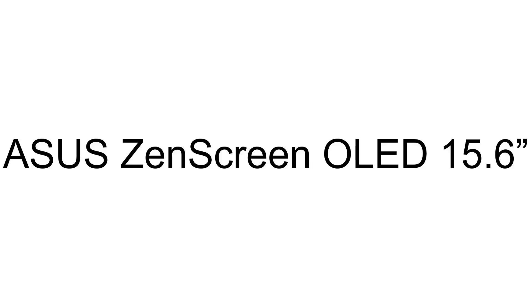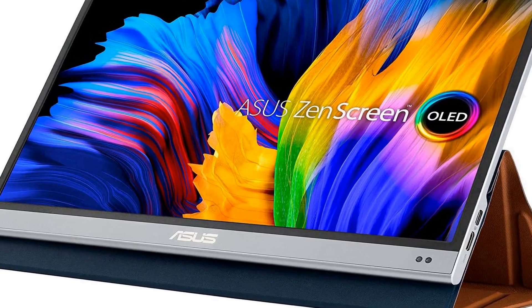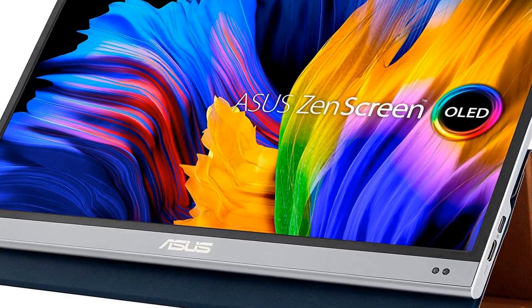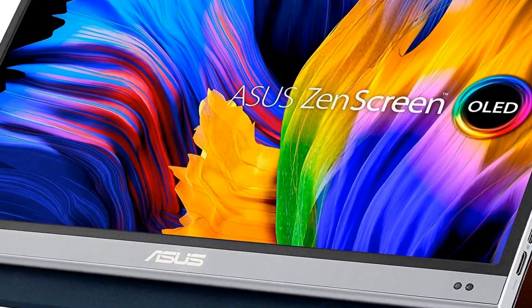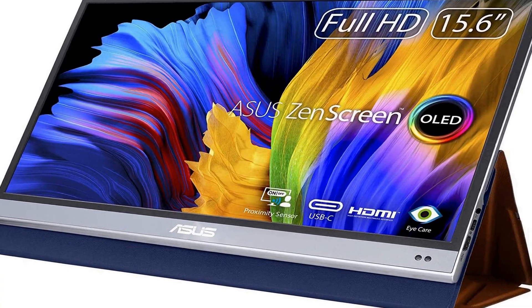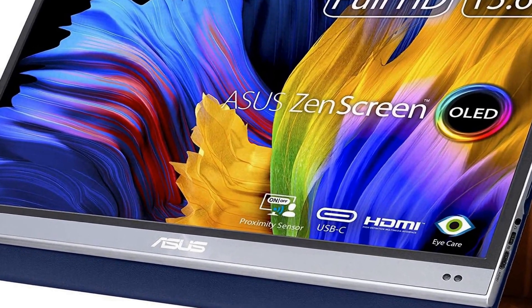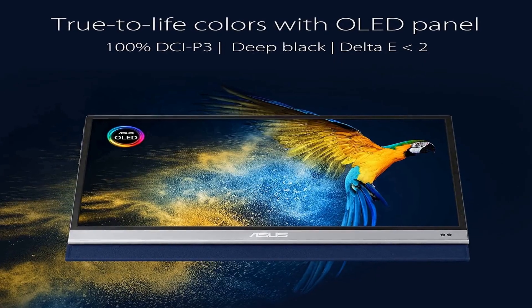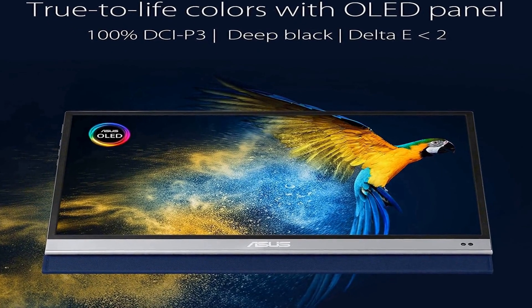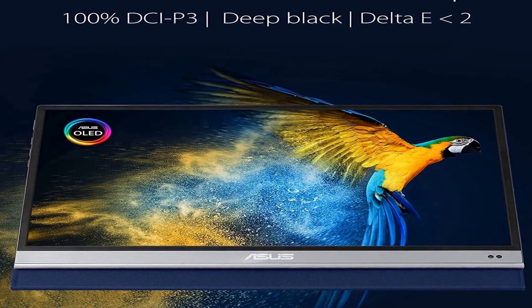The number 4 on the list is a 15.6-inch Full HD 1920 by 1080 OLED portable monitor with 100% DCI-P3 color gamut and Delta-E less than 2 color difference. It features extreme blacks, and on Amazon you will find a number of different products, but we are putting this on our list because of many different aspects.